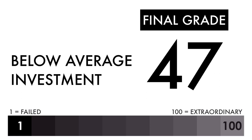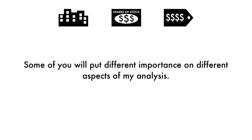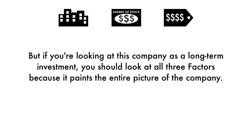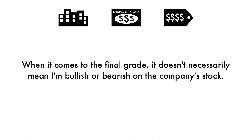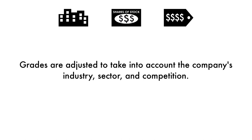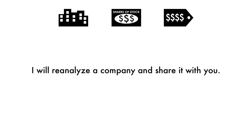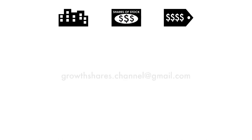Some of you will put different importance on different aspects of this analysis — you may solely be looking at the price per share, others may look at the business. But if you're looking at this company as a long-term investment, you should look at all three factors because it paints the entire picture. When it comes to the final grade, it doesn't necessarily mean I'm bullish or bearish on the company's stock. Grades are adjusted to take into account the company's industry, sector, and competition. Major news does have an effect, but this analysis is built on a solid foundation that focuses on the long-term health of the company.